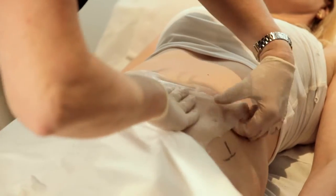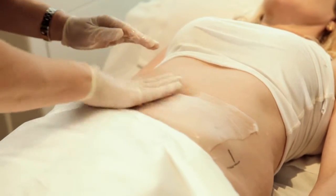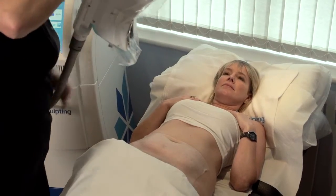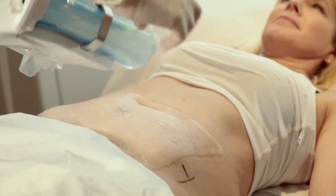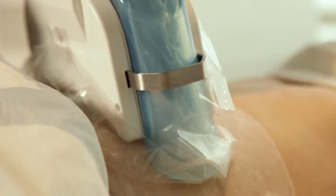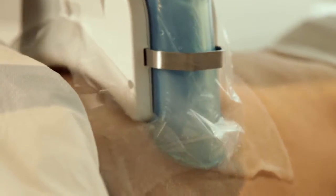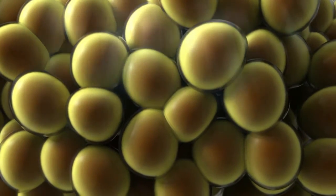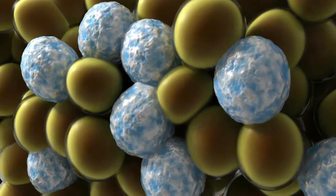The technician will apply a gel pad to protect your skin. Then the applicator delivers vacuum pressure and cooling to the targeted side. As the applicator pulls the bulge into the cooling panels, you'll feel a firm tug and pinching and intense cold. The fat cells are targeted and cooled, triggering their natural death. And because fat is more sensitive to cold, surrounding tissue and muscles are not affected.